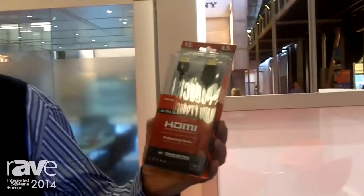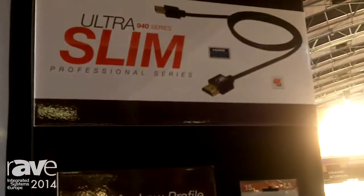Good morning, Ken Harding with SCP here at the ISE 2014 trade show. We're here to talk about a new line of slim HDMI products. These products are great for installation behind racks where closed installations require more room.